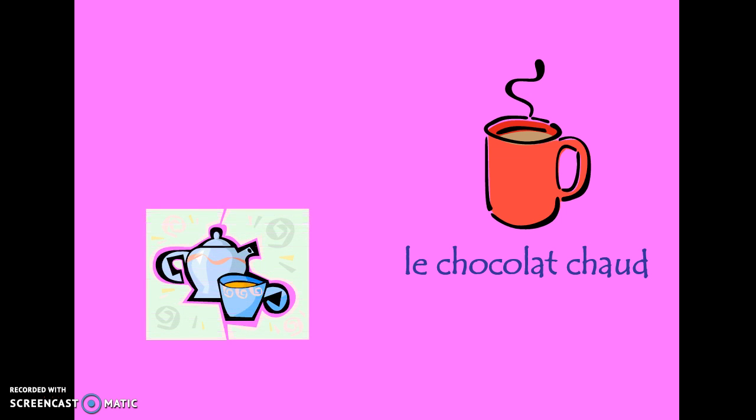Et le goûter? On aime bien le goûter. Pour le goûter, c'est le chocolat chaud. Generally in France, dinner is much later than in the United States — typical dinner time may be about 8 or 9 o'clock. So students, whether elementary, middle, or high school, would typically have a snack after school to keep them going until that late dinner time. Le chocolat chaud or le thé might be a drink you'd enjoy at snack time. And with that, you might eat la tarte aux pommes.